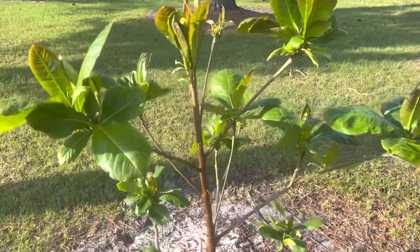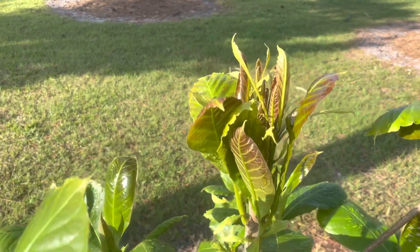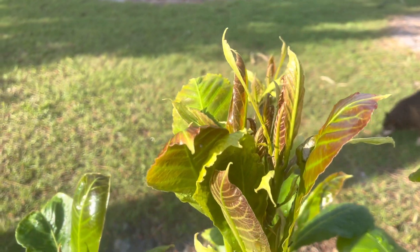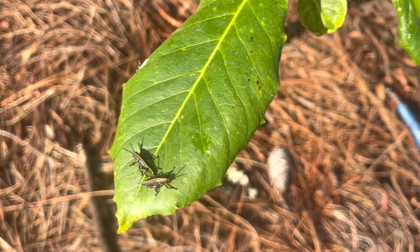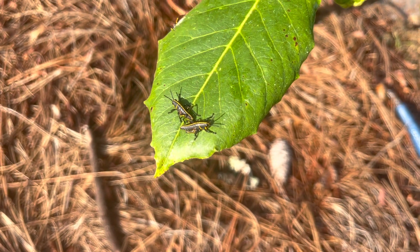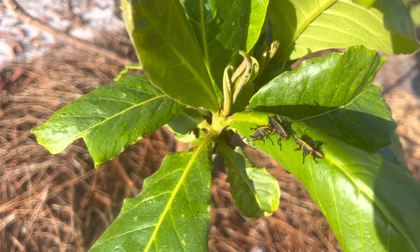Tropical almond tree. So it's lost all the leaves and we have tons and tons of new growth. And look what's going on here — we have a lot of bugs like this, which is probably a big, big breakfast on my tree. Look right here.